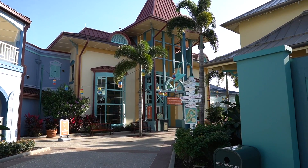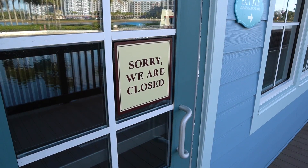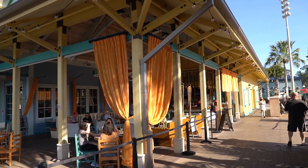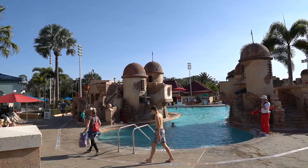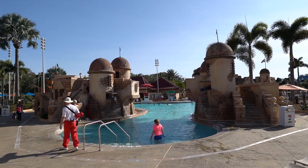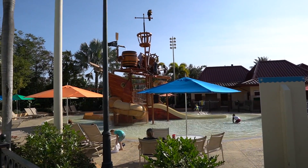When you walk out the back side of the lobby you can find Sebastian's, which is the table service restaurant. Currently it is not open, but if you walk around to the other side going towards the pool you can find Banana Cabana, the poolside bar where you can also order food. Right outside of Sebastian's you can find the main pool. It is a very nice, spacious pool. They have a really cool water slide at the main pool, and right next to that you can find the splash pad area for the little ones.